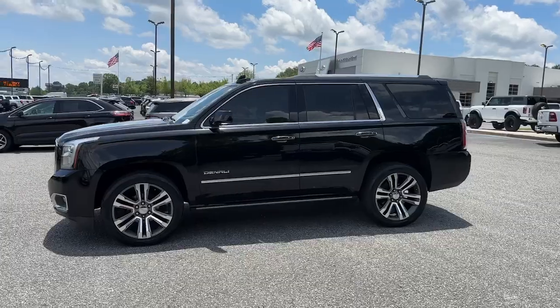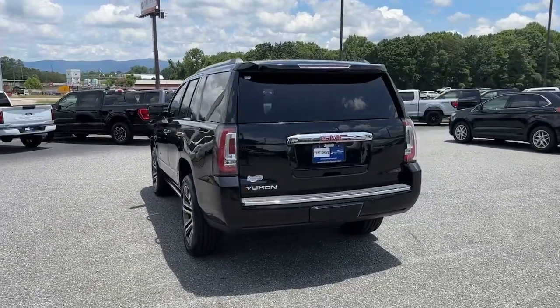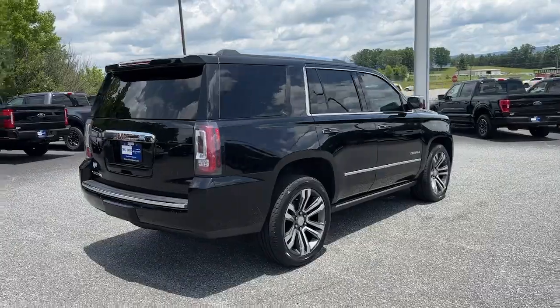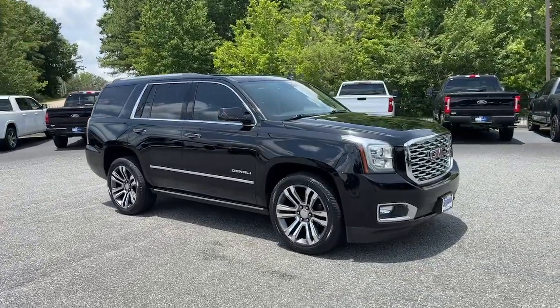Here's a stylish Yukon that's built to work hard but make it look and feel easy. Impressive towing capability, a smooth quiet ride, luxurious cabin with oodles of cargo space, touchscreen infotainment with smartphone integration, and head-turning good looks make this family-friendly 3-row SUV the perfect choice.